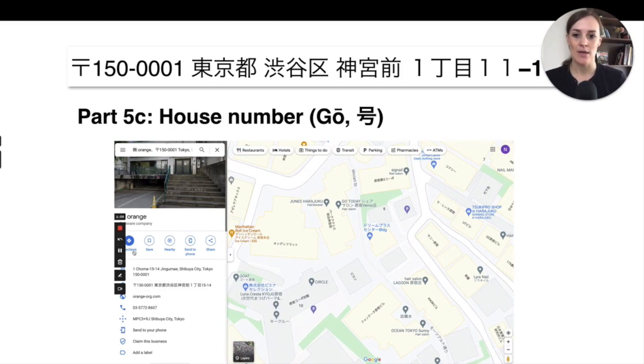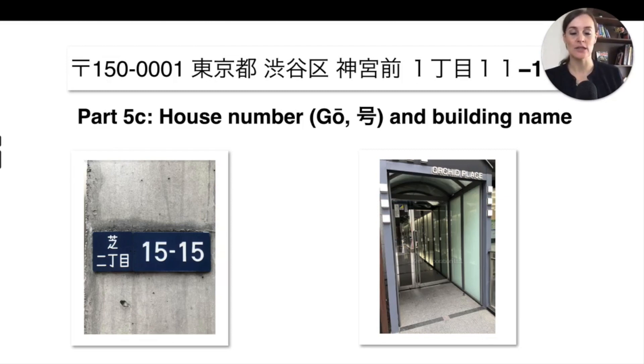Google Maps shows the names of buildings rather than necessarily the number. You can also find 'biru' — which is short for 'building' in Japanese katakana — which will always indicate a building's name. Once you get to the house, you'll be able to identify its house number based on the blue plates. You can also look for the building name, which is often written on the front door or on a little pole outside the house.